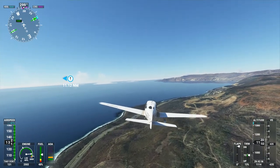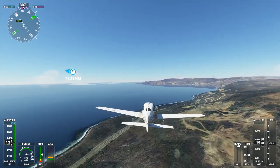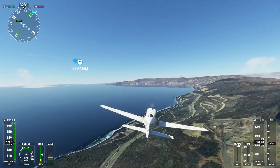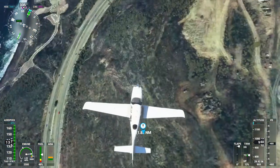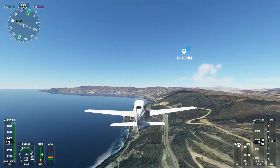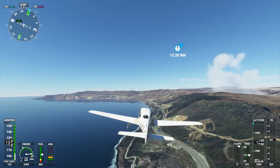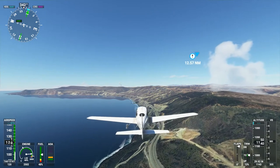It's interesting — this plane doesn't have a traditional yoke, it has a stick. So I'm flying by the stick myself. It's probably more natural in this case. There's another freeway down there. So I'm going to check the south — it's starting to look a little less populated in this direction. Obviously a coastal highway going through.